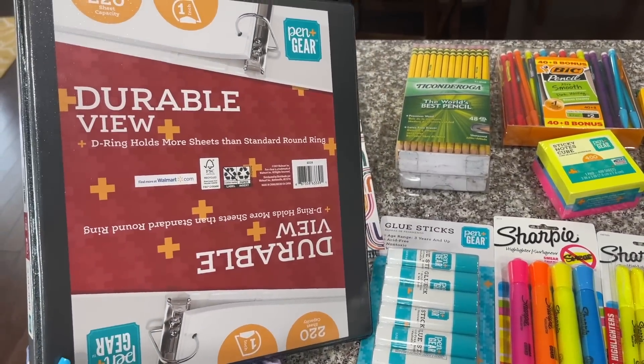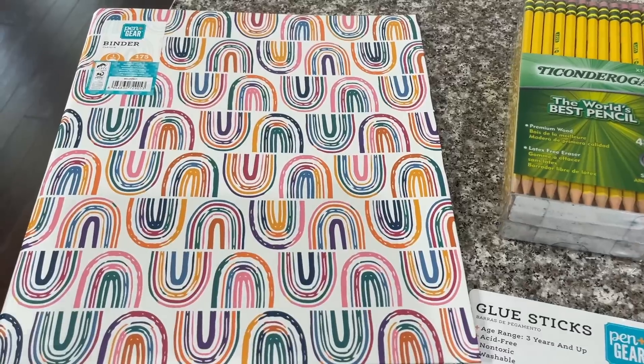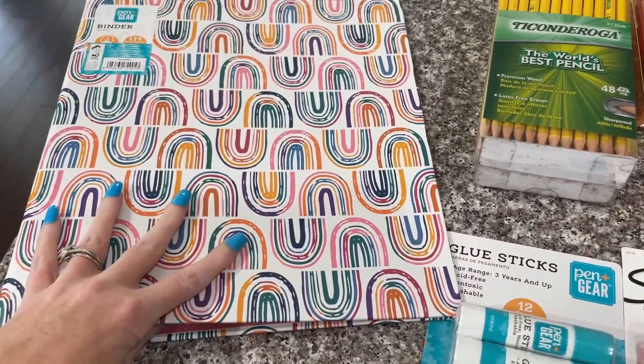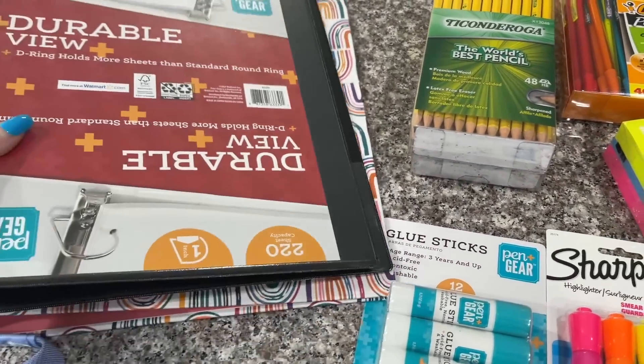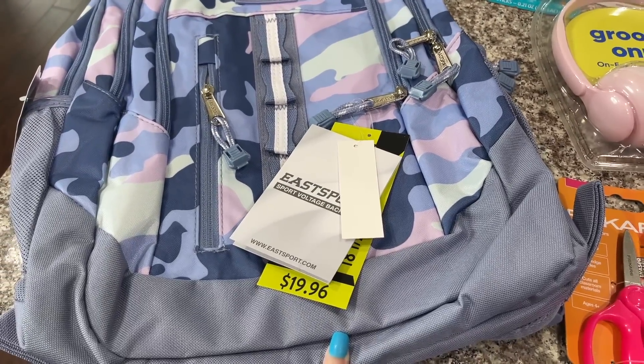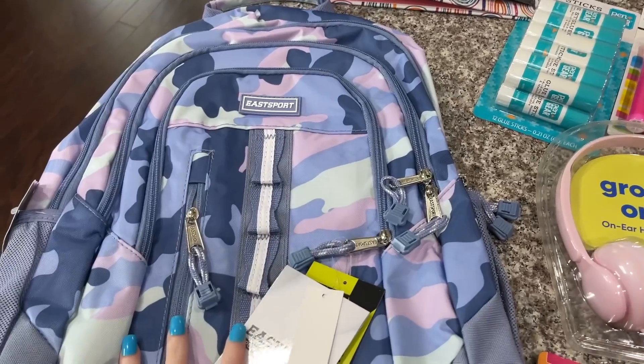Now this is for Aubrey. She's going into high school so she just wanted a binder, so she got a plain black binder. Ansley's school asked for a one inch binder, so we got her this one she picked out right here. I think it's really cute, and then this is the book bag she picked out which was only $19.96 — not bad at all. They had tons for that price and they were all super cute.